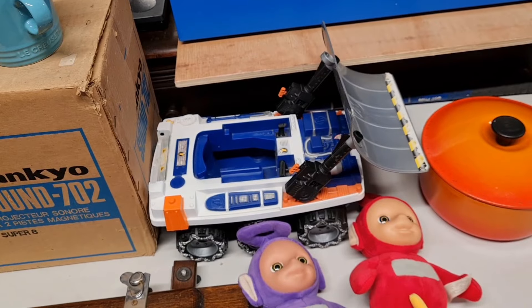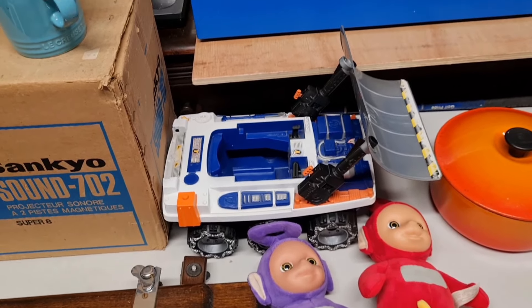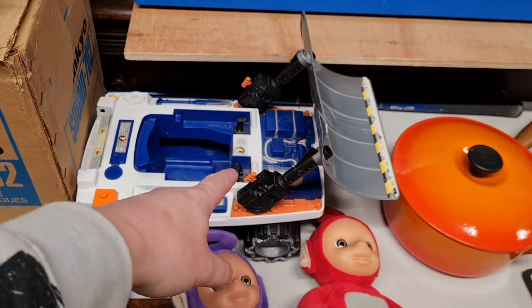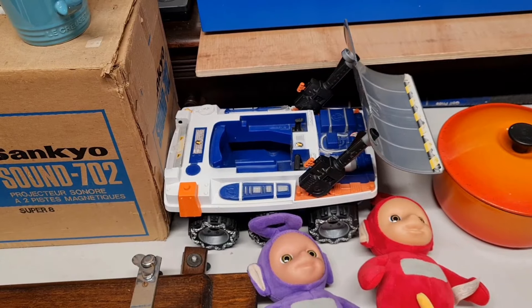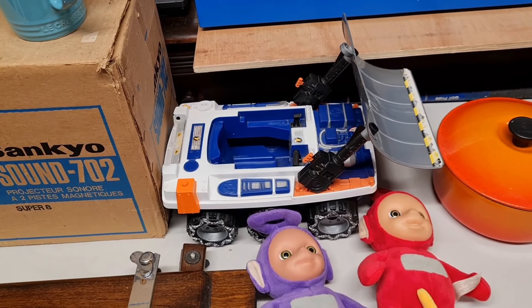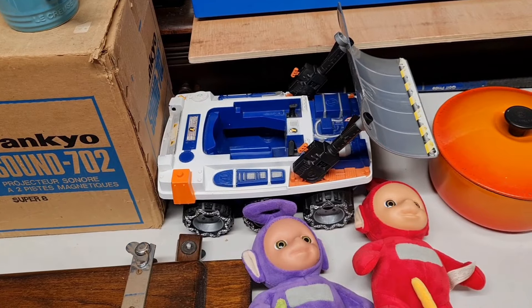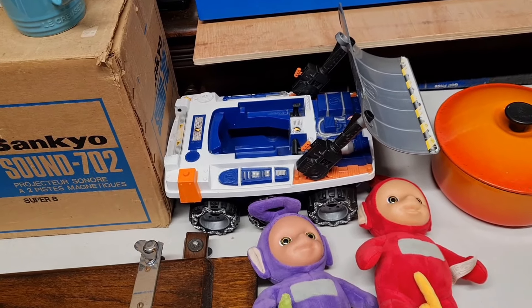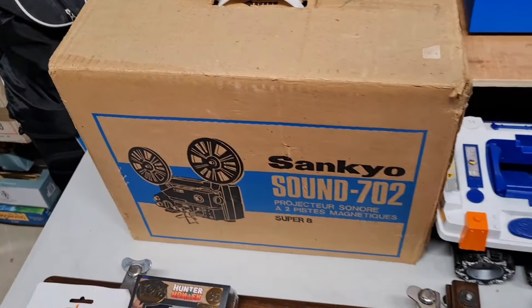Moving on, we have this Action Man snow plow explorer kind of vehicle. I did some research and it's actually incomplete — it's meant to have a canopy and it's missing a few bits. I listed it at £15, had an offer of £10 and decided to accept it considering it didn't cost me anything and I saved it from the charity shop bin going to landfill.